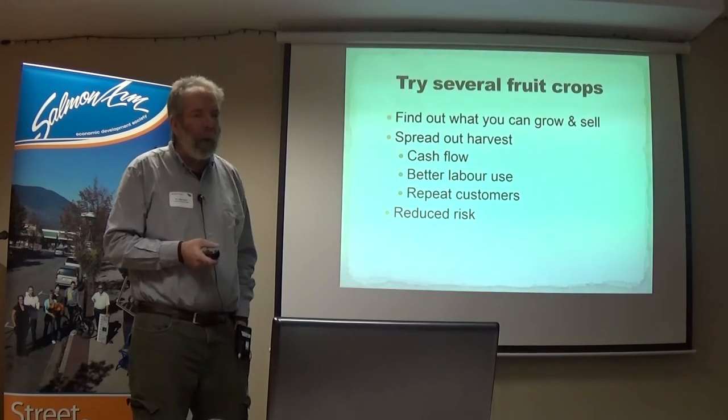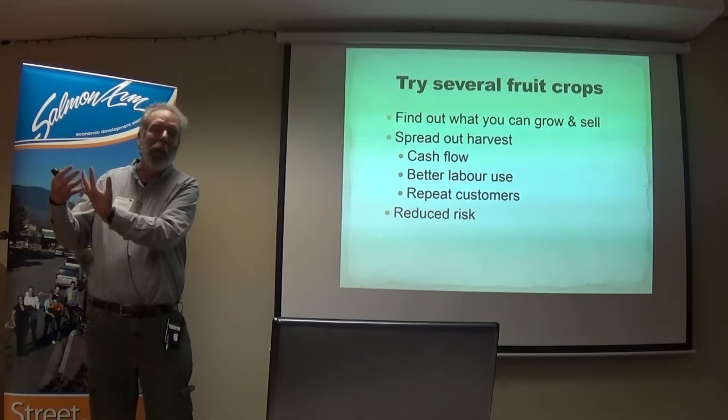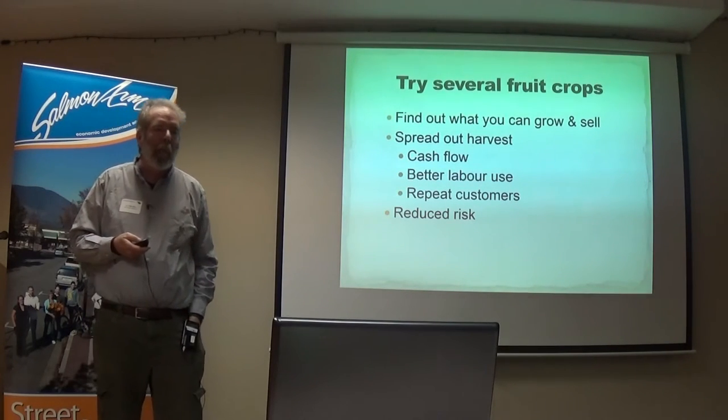I also recommend that people try several fruit crops, even though I love haskap the most. Find out what you can grow and sell if you're new to fruit, and you can also spread out your harvest. A lot of people are interested in haskap because it brings cash flow in earlier than other crops — you can harvest before the others. That adds to diversity, better labor use — you don't need all your pickers to come in only two weeks — and it reduces risk.